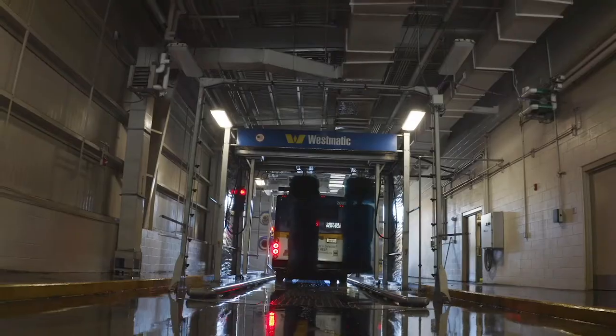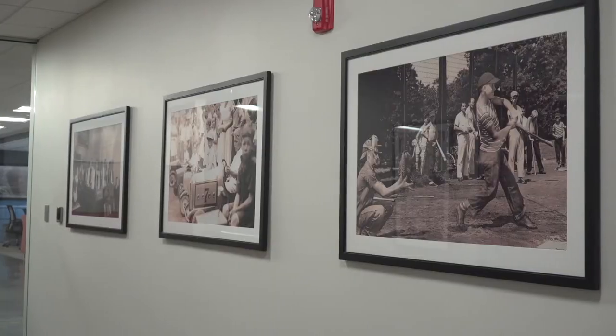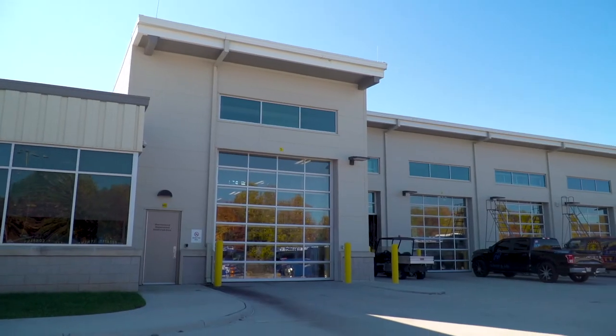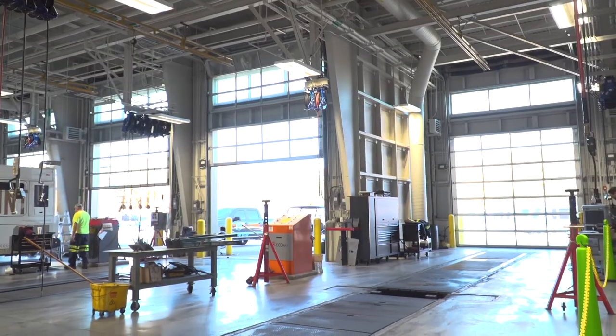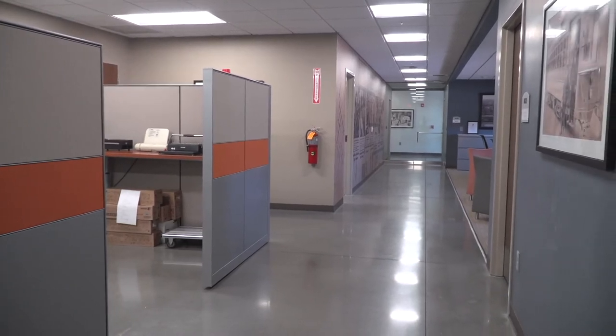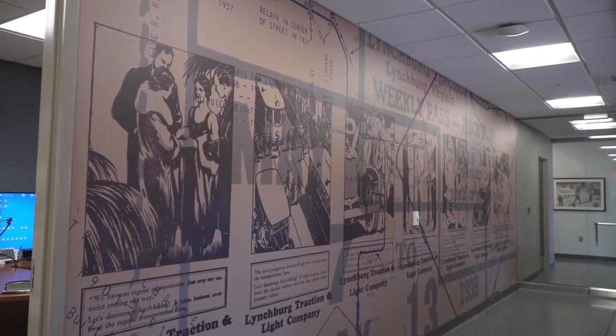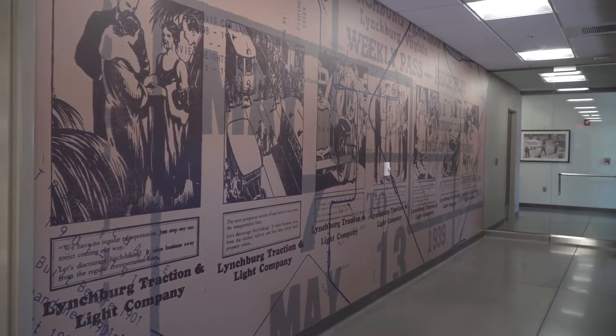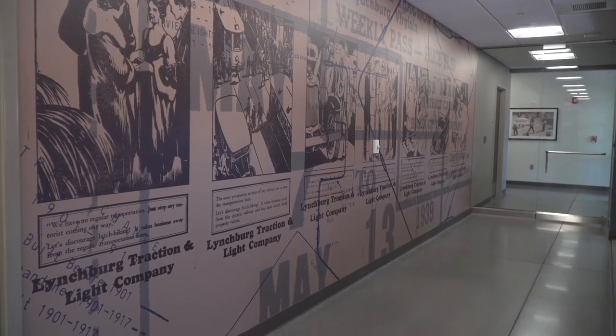It was very important to the client that the facility be designed to promote good working conditions by including things like natural light, a driver's lounge, and a fitness center. The client also wanted to maintain a high aesthetic standard and to honor the history of the GLTC, so the facility also houses various murals depicting the history of the GLTC.